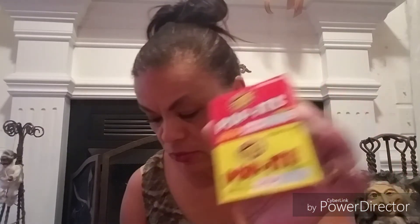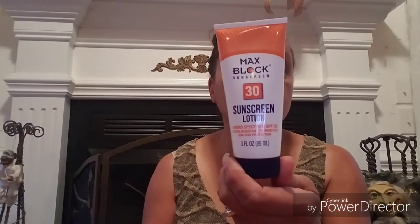The last thing I got was Max Blocks 30 sunscreen lotion. That was everything from this trip — I just wanted to share it before putting it all away. If you like this video, don't forget to like, comment, subscribe, and share. I'll see you on the next one — bye!